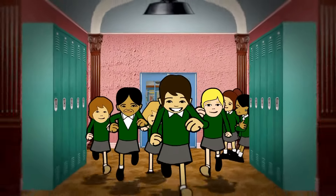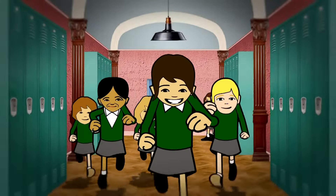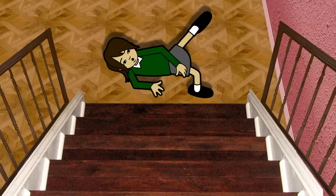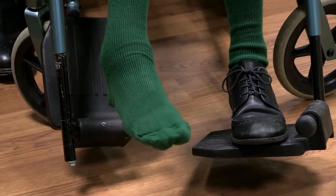Neve was on her way to lunch after maths. All of a sudden, she fell down some stairs and hurt her ankle. Oh no, that's no laughing matter. Ouch! How's that ankle feel now, Neve? Can't walk on it at all.